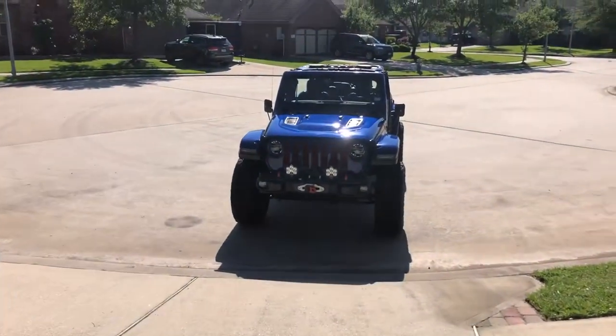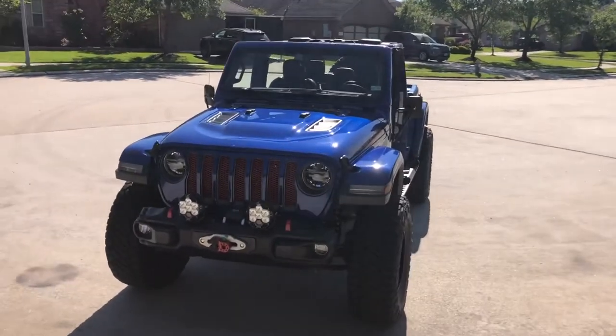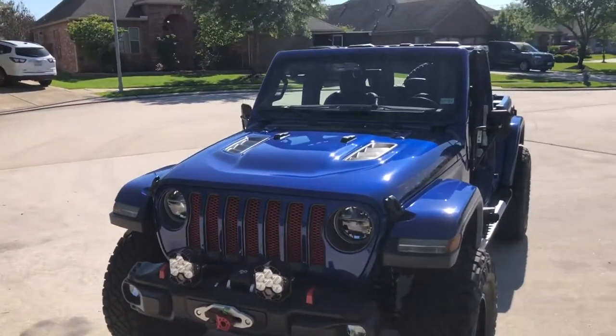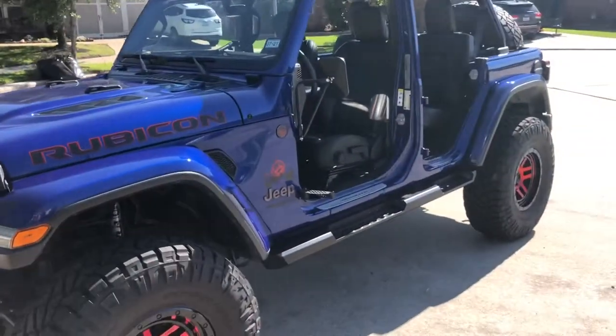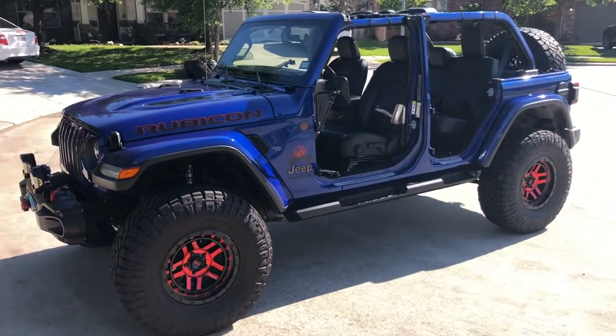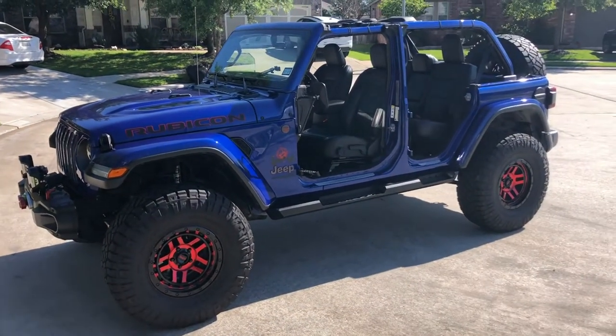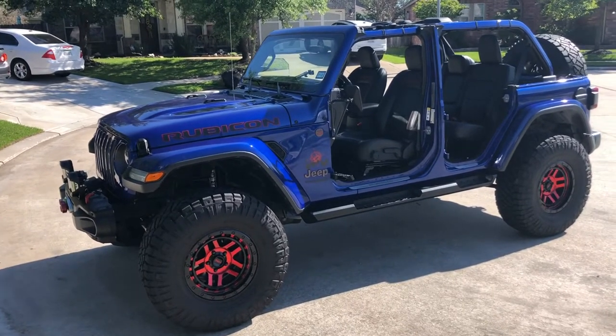All right, it's Mr. Jeep Addict again. I just wanted to give you a walk around of my JL Rubicon. I have really loved this Jeep. It's been a lot of fun for us. The family loves it. Drive it quite a bit — by far it has the most miles on it. Let me tell you a little bit about it.